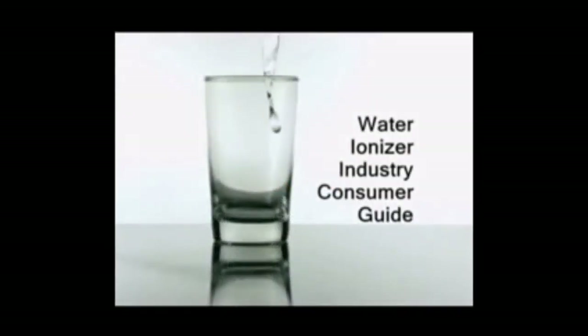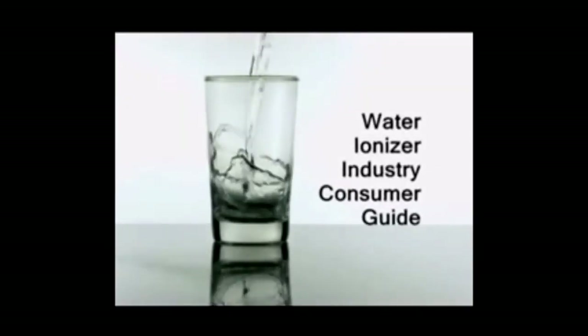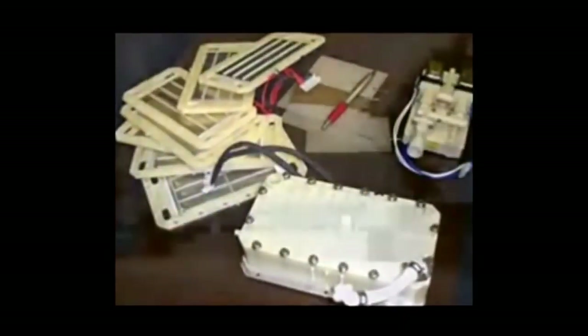Hello and welcome. This video consumer guide was created to provide truthful, fact-based information to help consumers understand the water ionizer industry. The video contains a comprehensive review of ionization technology, a detailed explanation of the core machine components, a look at the different types of ionizer companies, and helpful tips and suggestions on how consumers can protect themselves.